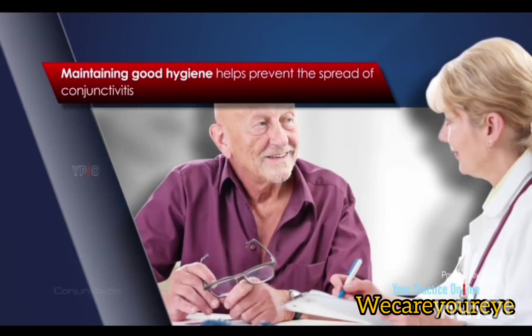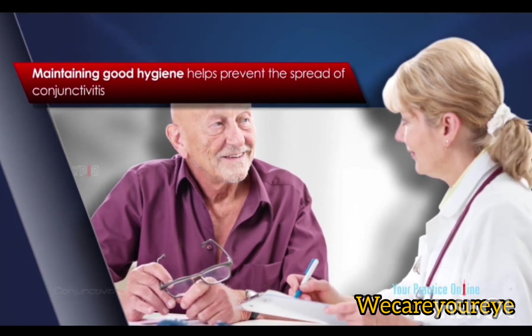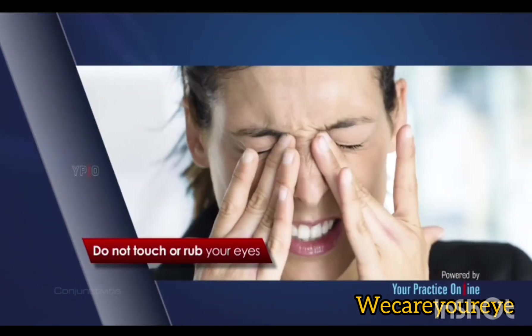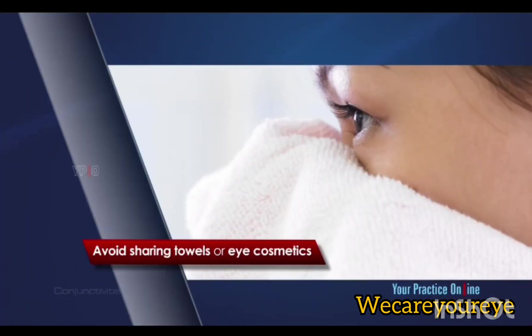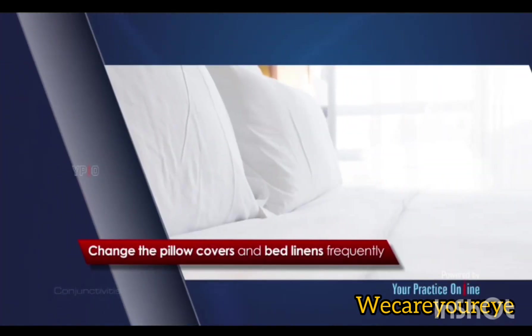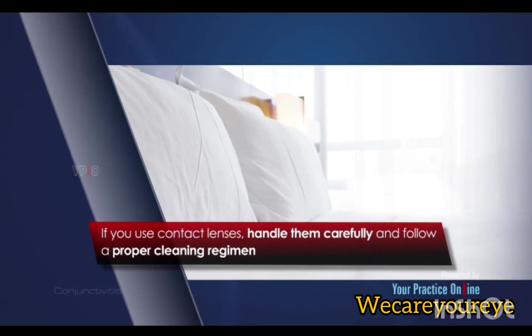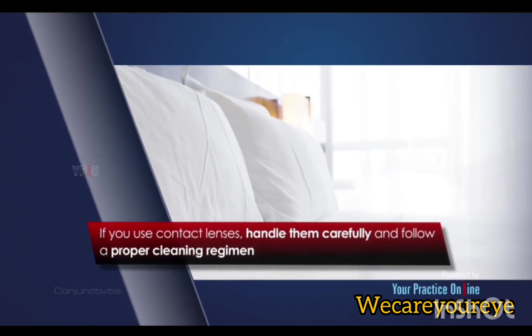Prevention: Maintaining good hygiene helps prevent the spread of conjunctivitis. Wash your hands often and do not touch or rub your eyes. Avoid sharing towels or eye cosmetics. Change the pillow covers and bed linens frequently. If you use contact lenses, handle them carefully and follow a proper process.